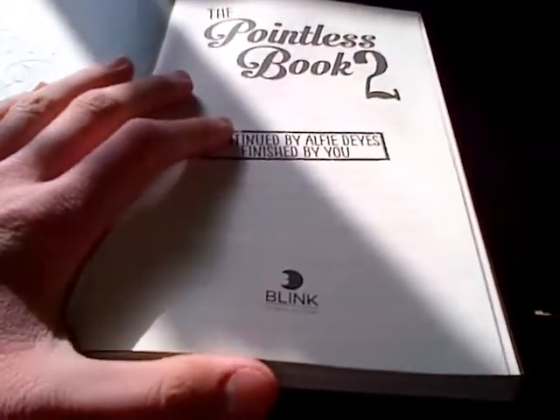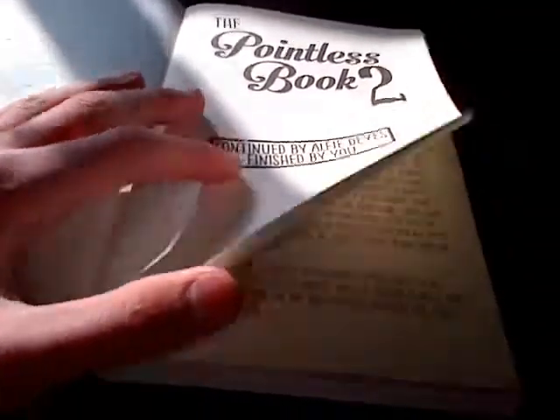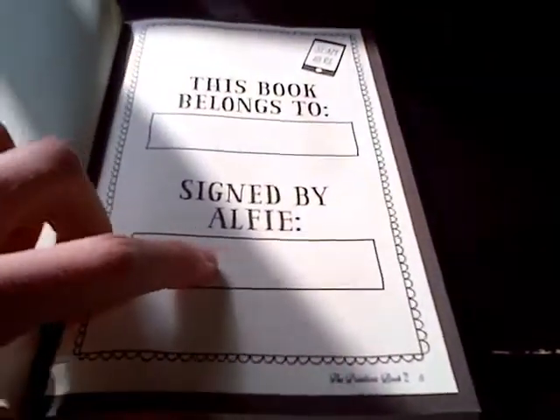And I might be doing some of this stuff on my channel. Let's flick through. Alfie signed it here — he signed some books at Waterstones. And then he went there and was meant to sign it there.